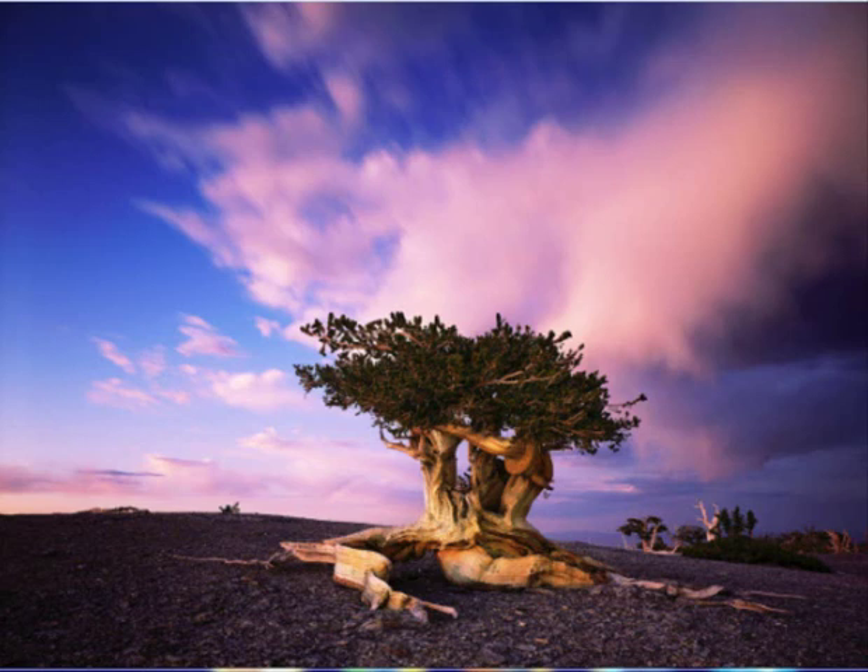That wraps up our conversation with David Munch today and 12 beautiful images from his new book on national parks. There is going to be a link here on the blog post for those who want to follow and check out the book. Once again David, I want to thank you for joining us — it's very enlightening and educational, and I look forward to the next time. Thank you, Charlie. Great.